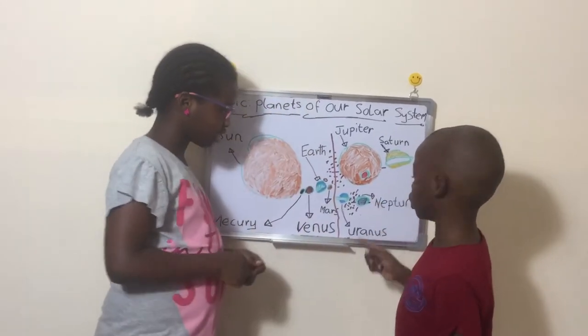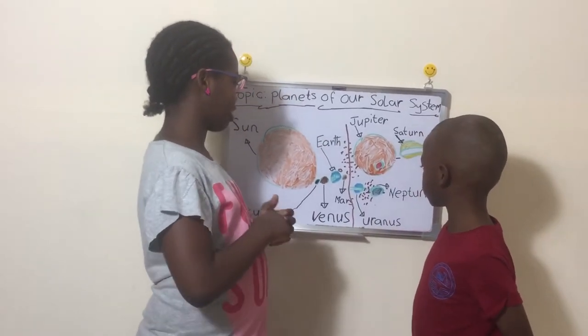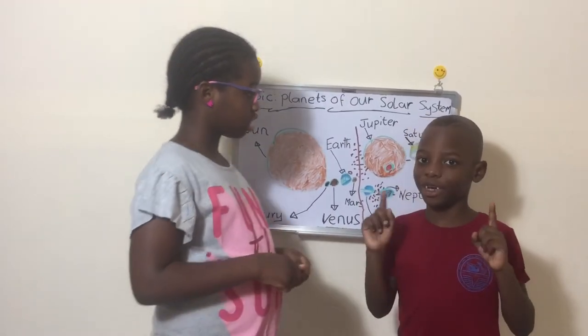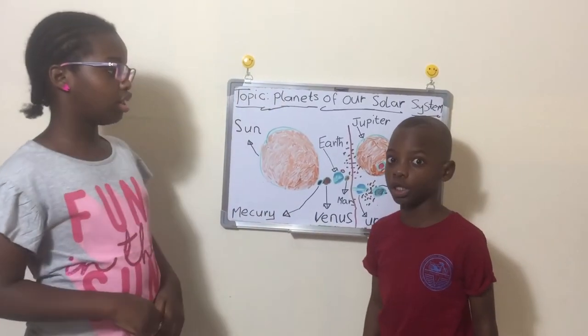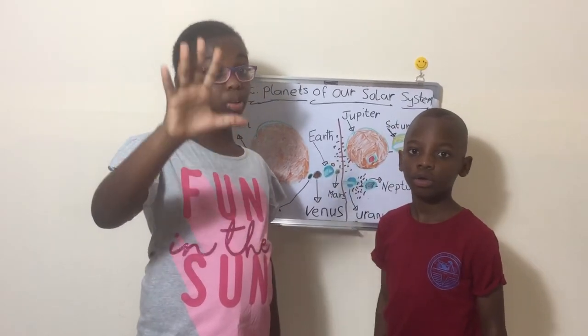Neptune is also the coldest planet. You can see why — it's so dark and far away. Uranus and Neptune are also gas giants, but there is a group called ice giants, and they are the only two included in that group. It's because they are mostly made out of ice.